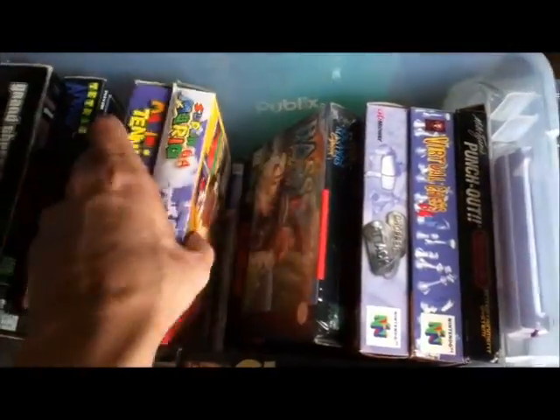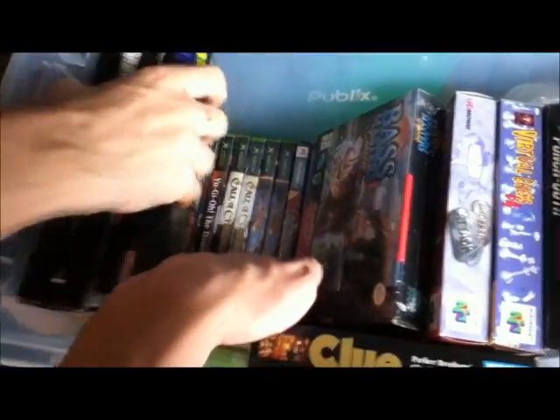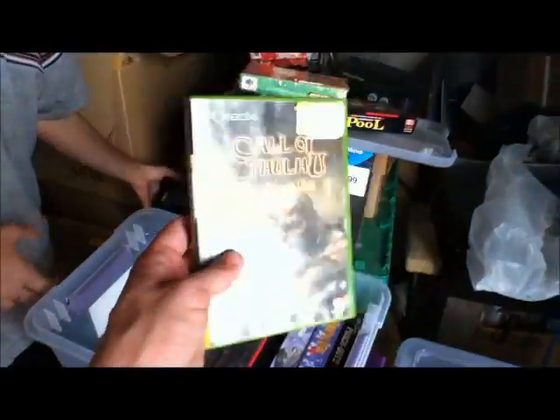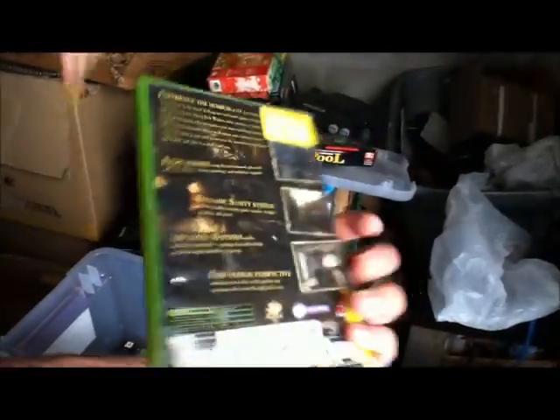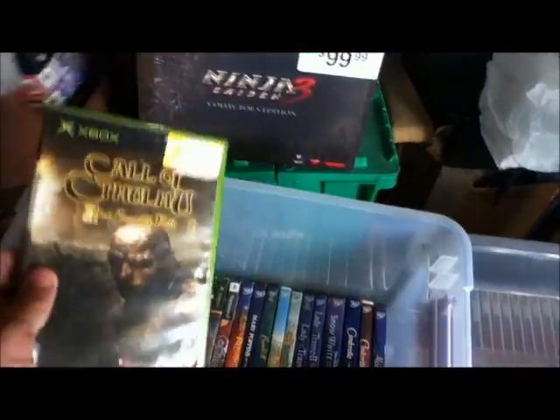Underneath we have — oh, hold on, there's actually some good stuff. Conker Alive and Reloaded — yeah, two copies of Conker — two copies of Call of Cthulhu. I actually have three Conkers; I got a third one for my cousin. Call of Cthulhu is a really good horror game on the Xbox — if you've never played it, you should check it out, it's like 20 bucks.